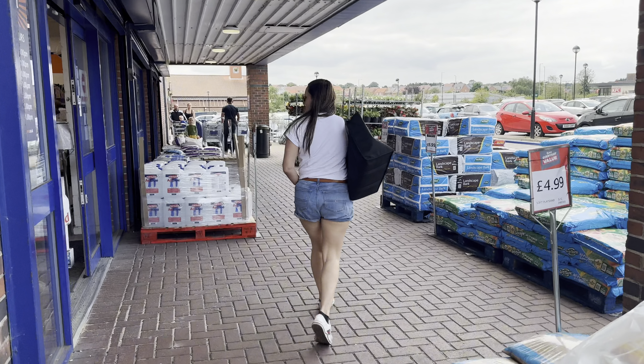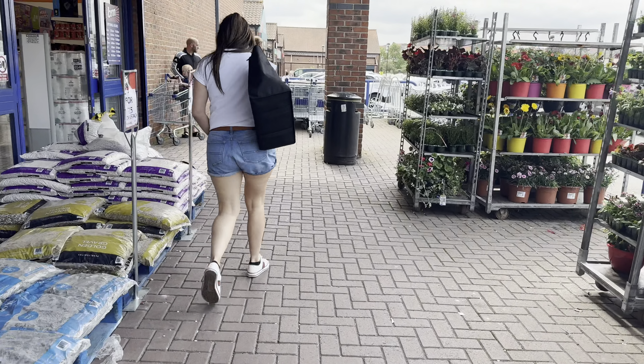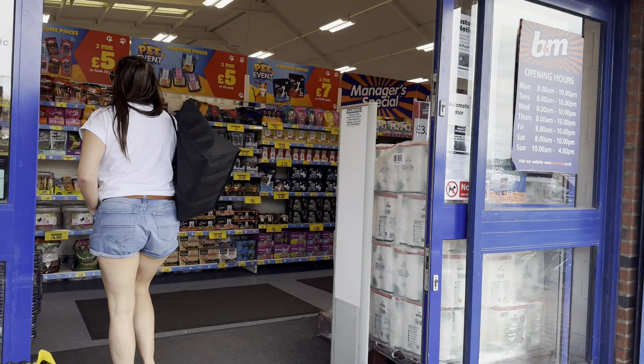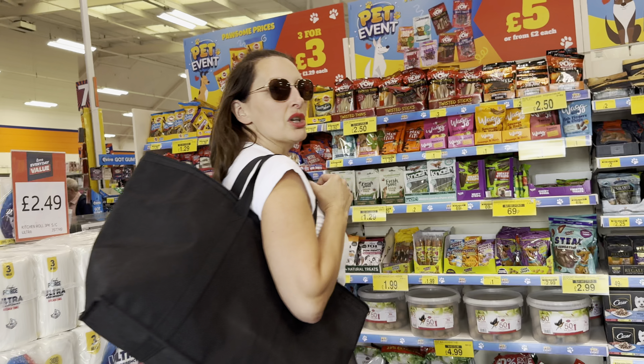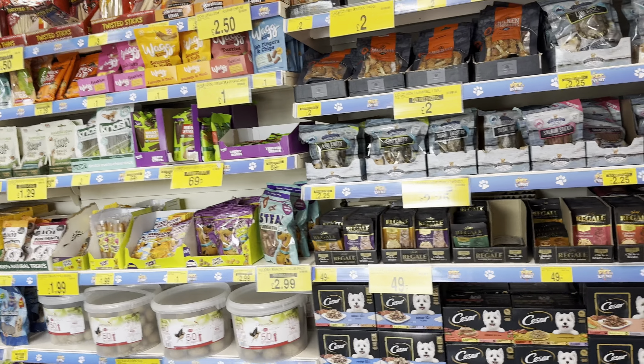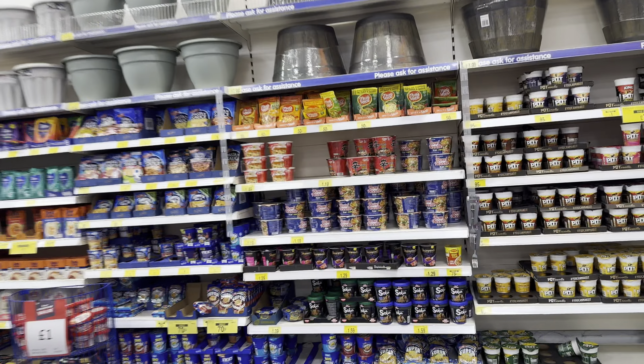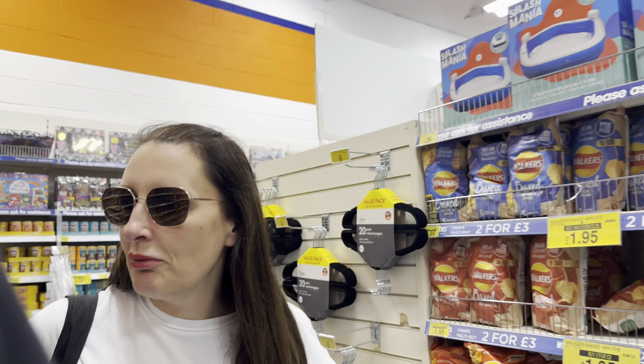B&M. So we're going to go buy something. This is B&M. Look at this. We've got loads in. Oh, Haribo's. Love them. Anything to do with motorbikes in here? Is it all food? Is there any motorbike stuff in here? No, it's cleaning things. I want motorbike things.